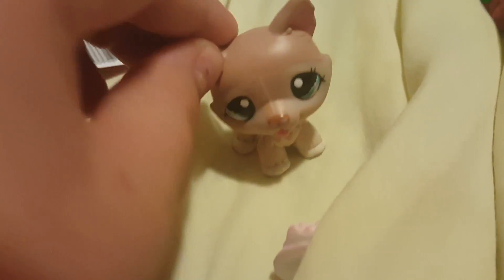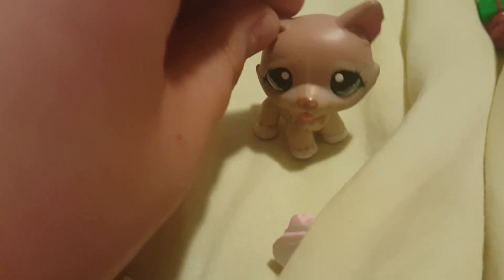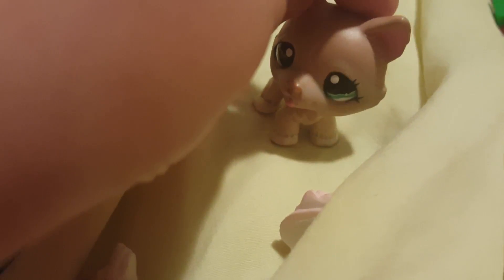Hi guys, it's fun time every time again. In the last video, you saw us opening blind bags. So now we have a few more. Let's do this.